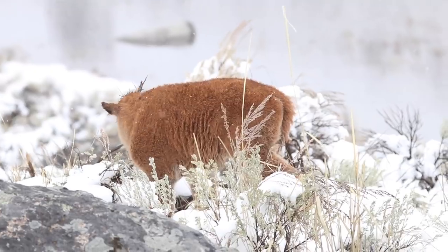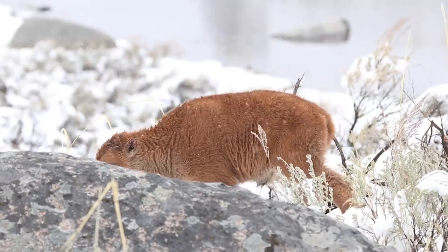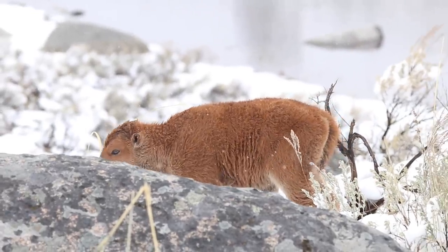Bison calves are some of the cutest little things ever, I think, though they very rapidly turn into big-looking bison. It's amazing how quickly they grow.